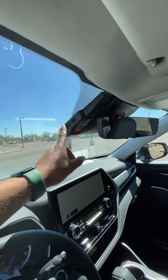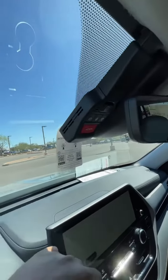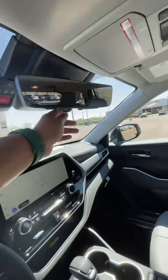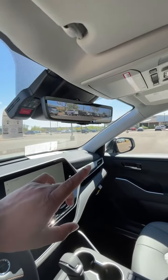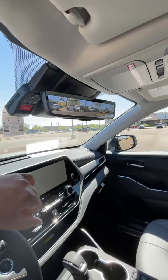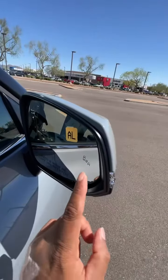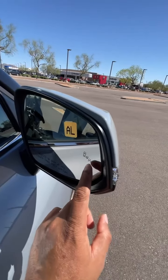This one also comes with the dash cam right here, so in any event of an accident or anything like that, this one can record that for you. It also has a second camera option on your rear-view mirror — take a look, it's right here. This vehicle also comes with blind spot monitoring right here.